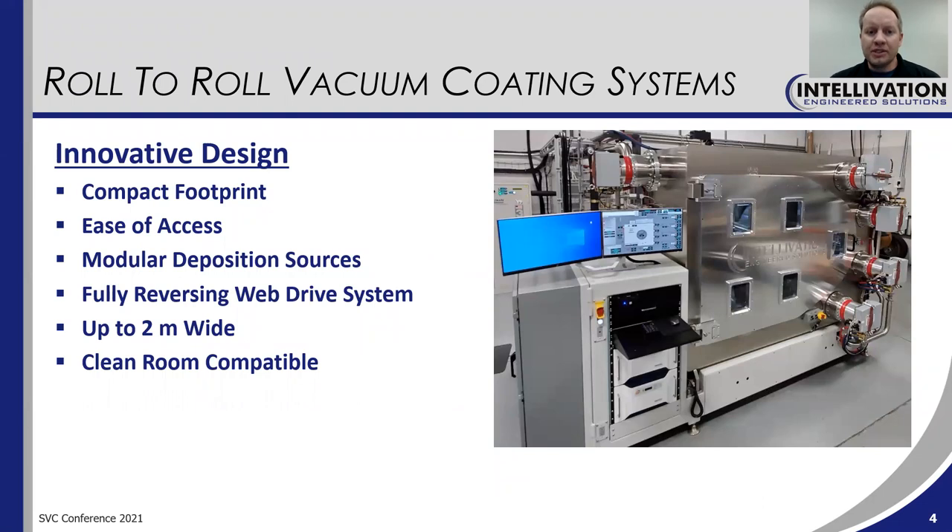Our roll-to-roll vacuum coating systems feature an innovative design. This results in a very compact footprint while also offering tremendous ease of access — and so these things don't always go together, but we managed to do that with this platform. The design is modular, and the deposition sources can be swapped from one zone to another. They are interchangeable and many different types of deposition sources are available. The web drive system is fully reversing, allowing for complex multi-layer coatings. These are available in widths up to two meters wide.